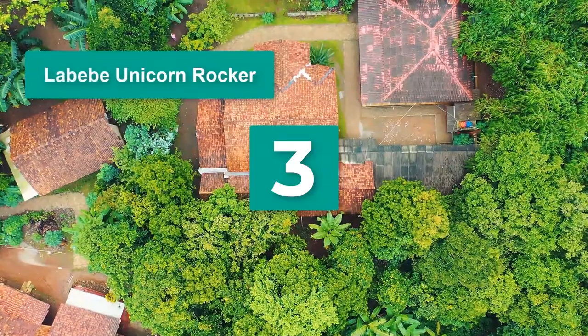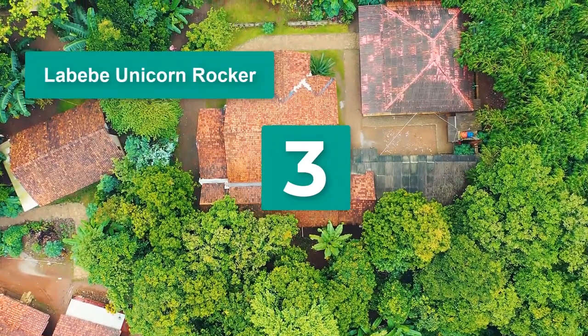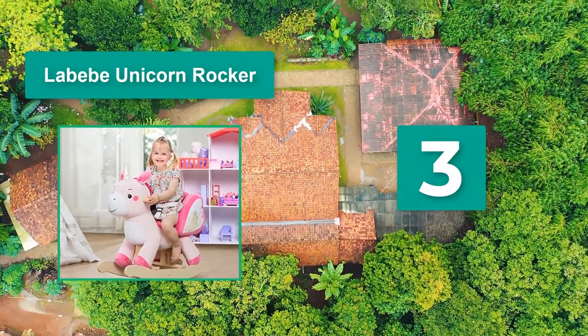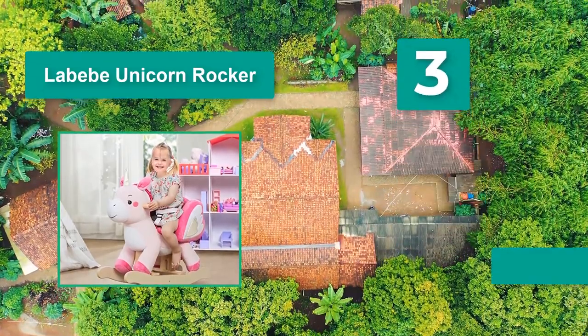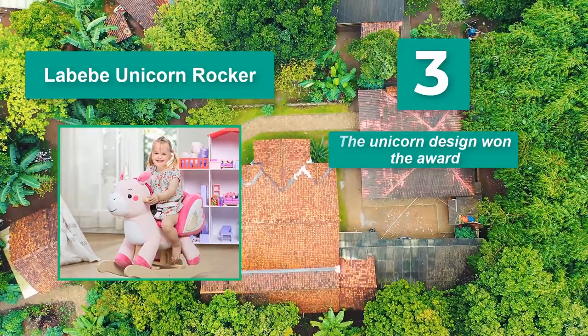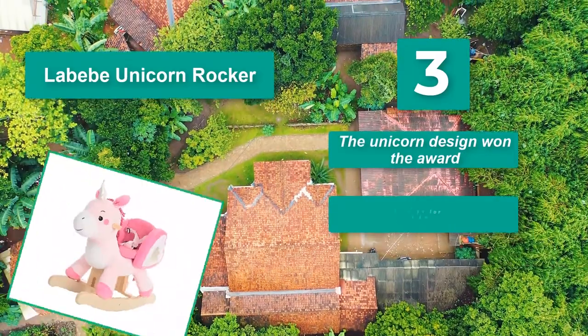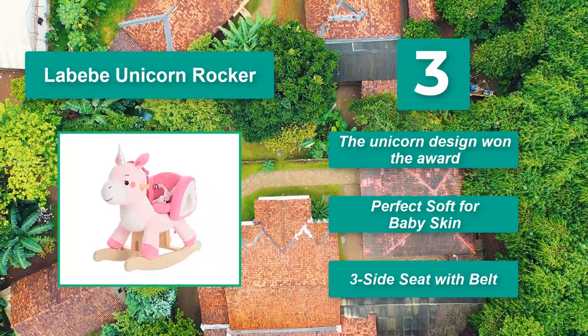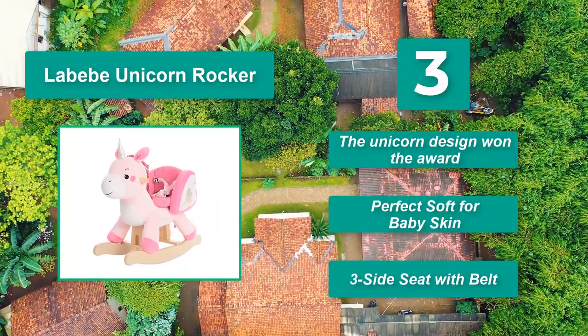Number 3: La Bebe Unicorn Rocker — a durable wooden rocker. Your little one can sit up on the well-padded, three-sided seat, and a safety belt is also included. The plush fabric is even stain-resistant in case of accidents. The unicorn design won the award. Perfect soft for baby skin. Three-sided seat with belt.